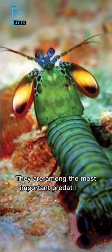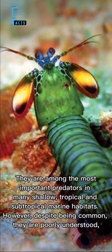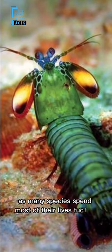They are among the most important predators in many shallow, tropical and subtropical marine habitats. However, despite being common, they are poorly understood, as many species spend most of their lives tucked away in burrows and holes.